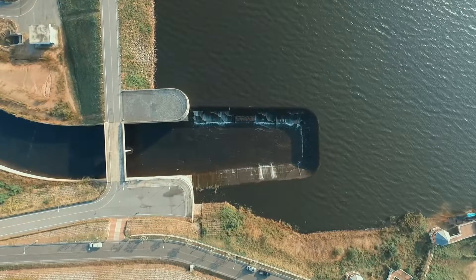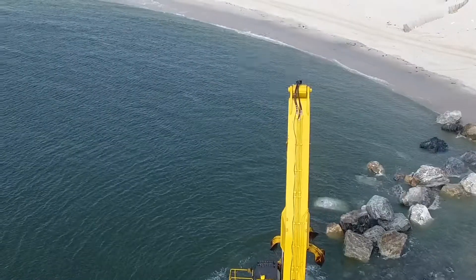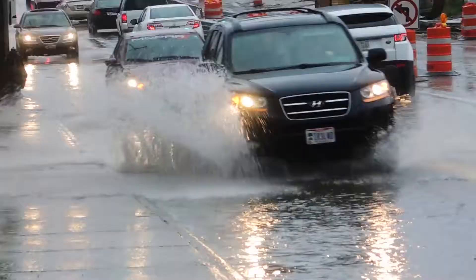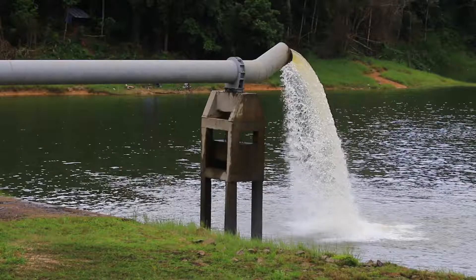FEMA studies have shown that every $1 spent protecting us today saves in recovery costs tomorrow. Our homes, schools, drinking water, streets, and cars need to be protected. With more water comes more costs.